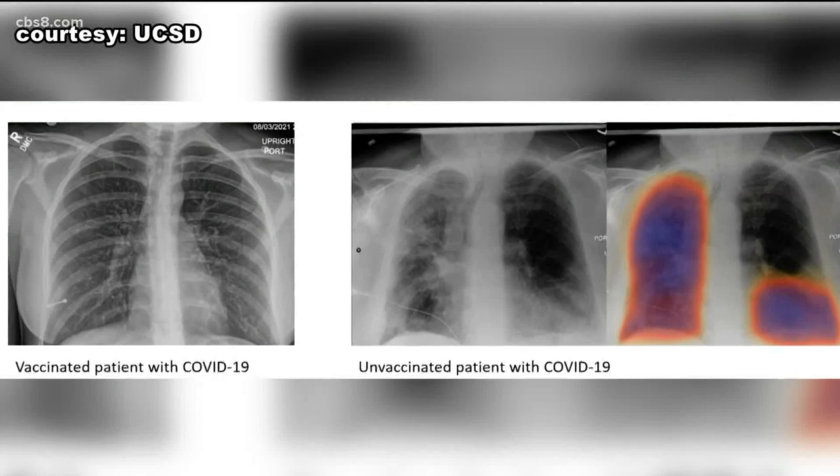I spoke with a radiologist here at UCSD. He says these images show just how well the vaccine works, and he hopes by releasing them, more people will get vaccinated.